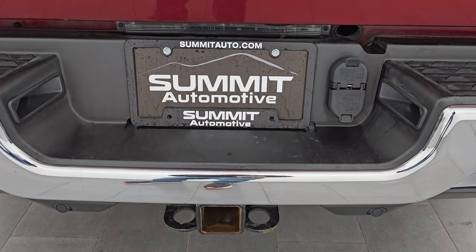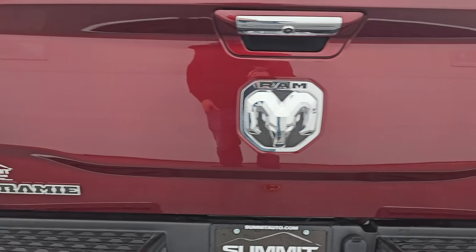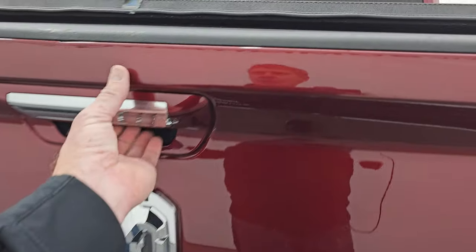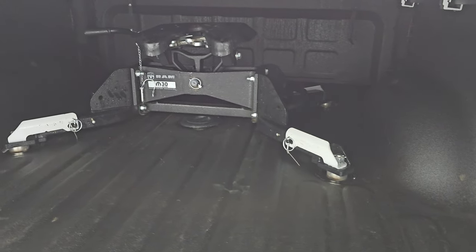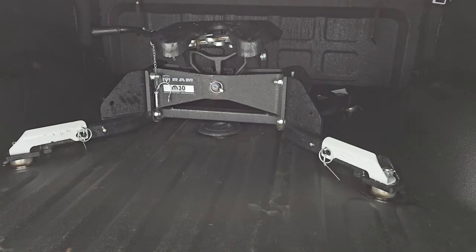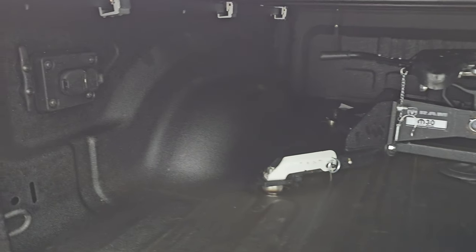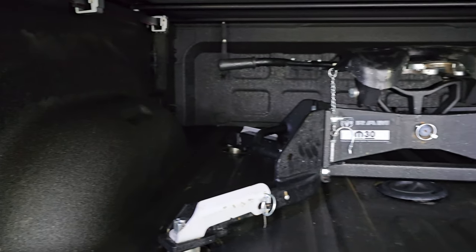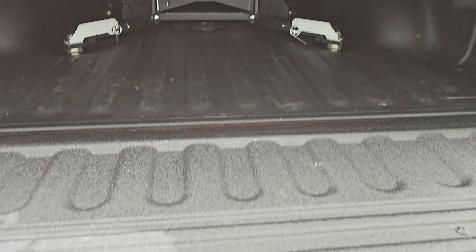It does have the full towing package which includes a receiver hitch, 4-pin and 7-pin wiring. You get the chromed-out Laramie RAM and 4x4 logos on the back tailgate. The tailgate is in nice condition as well. It has a shock-down assist and power drop-down tailgate. This one comes with the factory RAM 30,000-pound 5th wheel, and it also has the 5th wheel and gooseneck prep package. There's a spray-in bed liner, and LED bed lights back here which light it up pretty good. That spray-in bed liner also goes onto the tailgate, which is a nice feature.